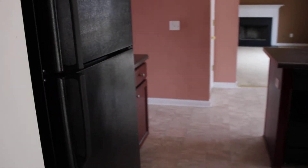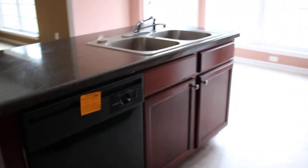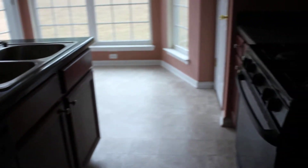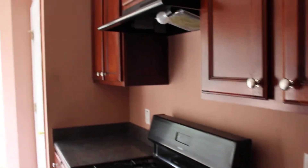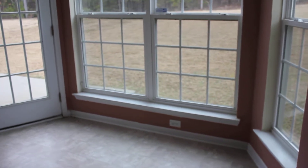And off of the dining room is where we have the kitchen. There's a nice island here, maple cabinets, nice black appliances, and really nice countertops as well.